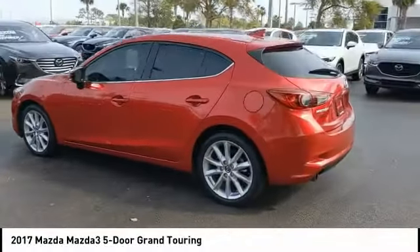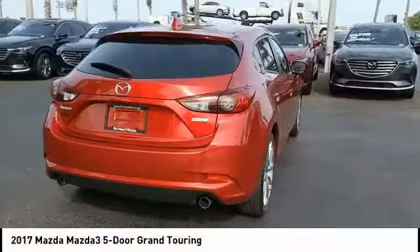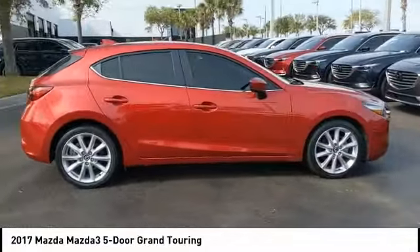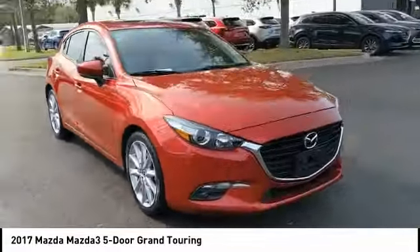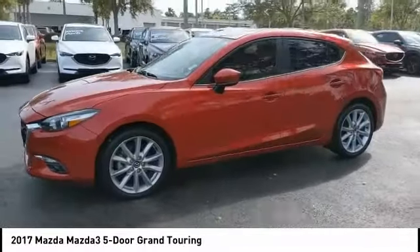We are pleased to show you the 2017 Mazda 3. The Mazda 3 meets your vehicle wants and needs. Powerful and economical, technologically savvy, and boasting top safety features, the Mazda 3 is the total package. This vehicle has less than 40,000 miles.